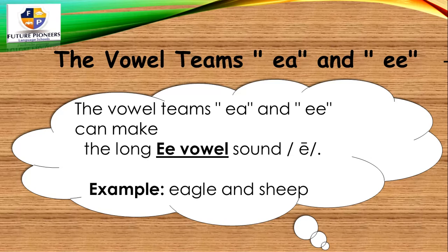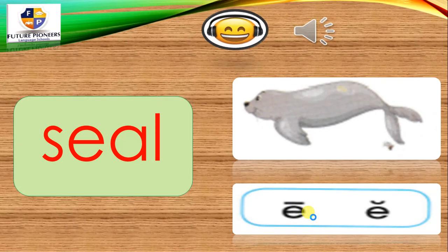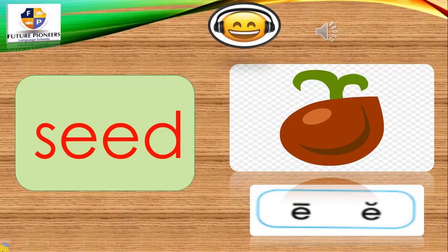Examples of the long E vowel sound: eagle, sheep. On the left side: seal. Also eel, and sleep. When you're pronouncing it, you have to make it a long E vowel sound.